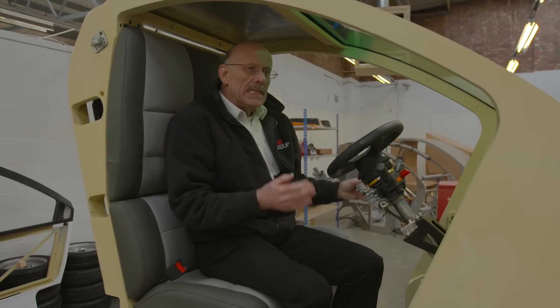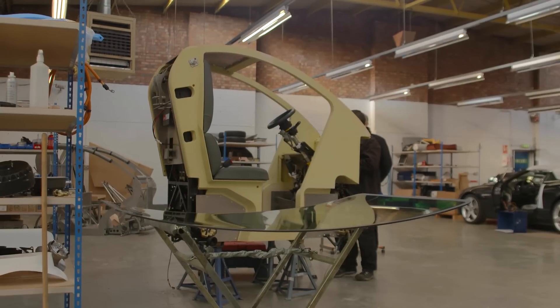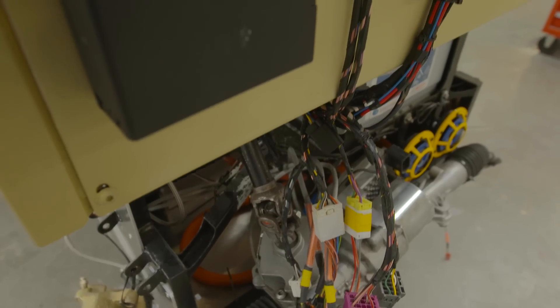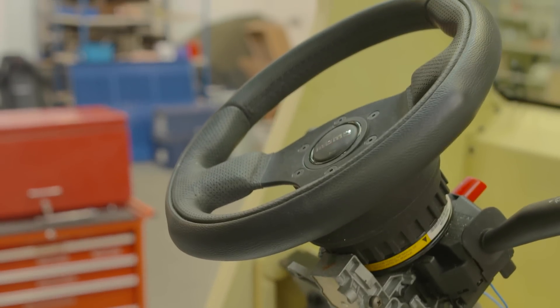This is the autonomous pod — it's tiny, it's only 1.4 meters long, about half the length of a Smart car. It needs to be that size because it's going to be used on the pavements in Milton Keynes. During the development phase there will always be a safety driver in the vehicle who can take control if necessary.